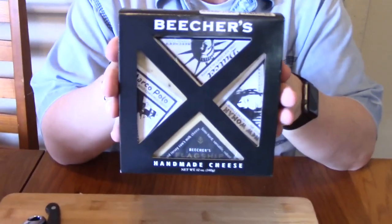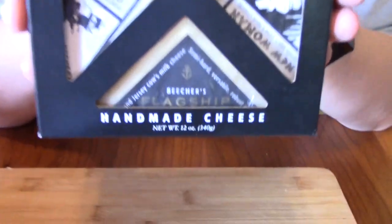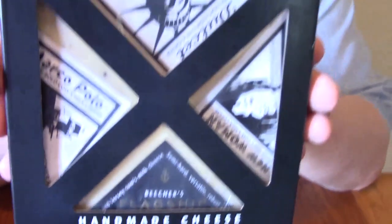Hey guys, happy Monday to you. Rational Reviewer here. With the holidays coming up and parties and everything, people tend to do cheese boards with the fruits and the nuts and all that good stuff. We were at Trader Joe's and found this, and I thought let's go over some cheese that somebody might want to do for their cheese board for the holidays, for their parties or get-togethers.